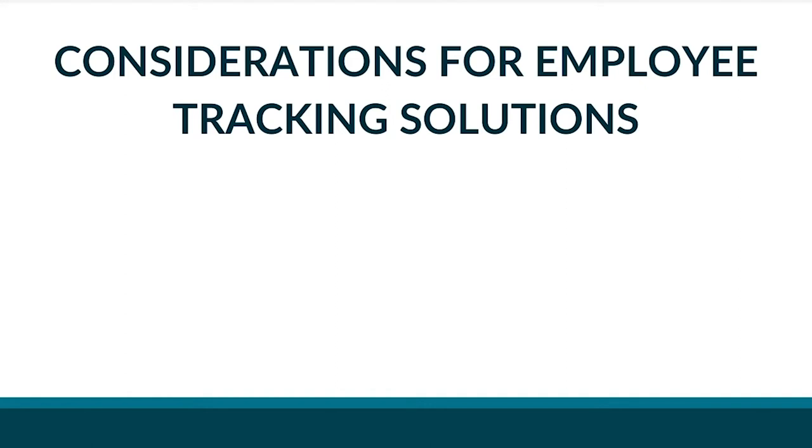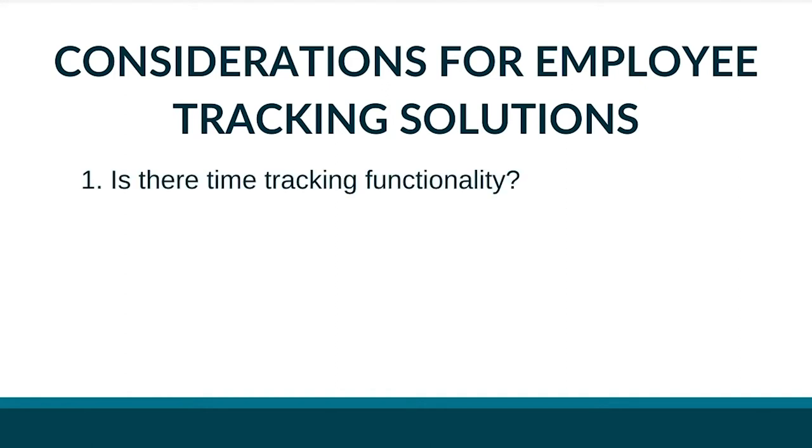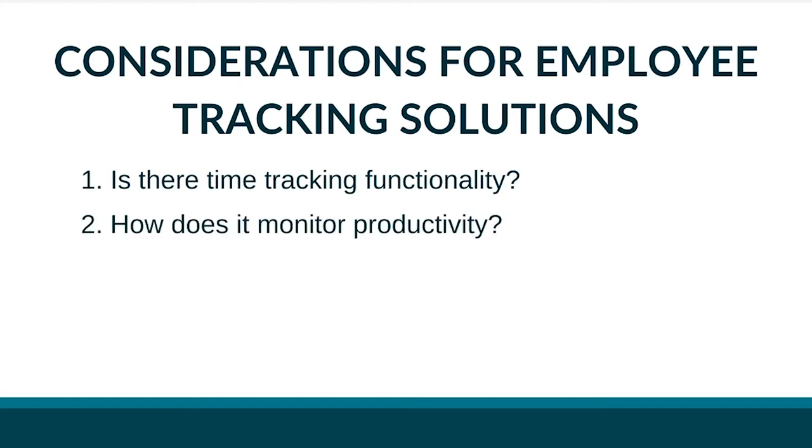With so many options, choosing the right one for your team can be tricky. It all depends on how your team operates and what specific issues you've faced as you've transitioned to remote work. Consider these questions: Is there time tracking functionality? If you have non-exempt hourly employees, this is a must-have. How does it monitor productivity? Some record the user's screen all day, others track keystrokes. Hubstaff, for example, takes screenshots at random intervals and measures mouse and keyboard activity without logging actual keystrokes.